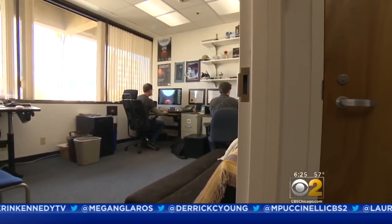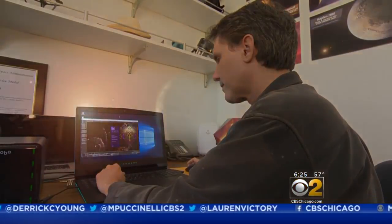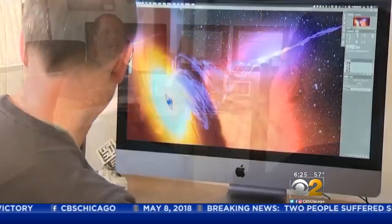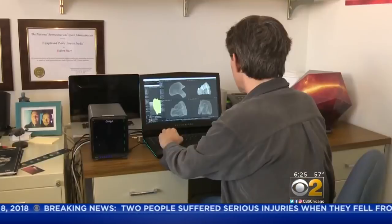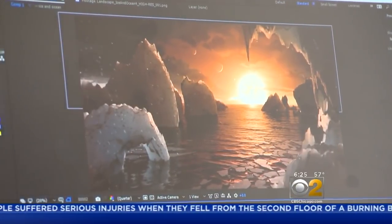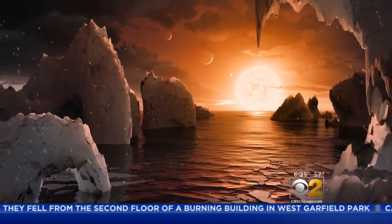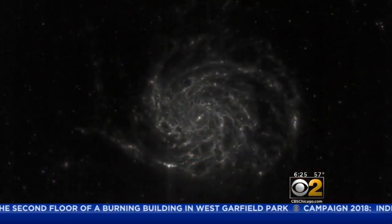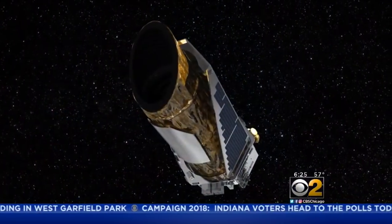In a small, bright office working side by side, Robert Hurt and Tim Pyle bring the universe to life. Robert is an astrophysicist turned artist. Tim, once a Hollywood animator, is now a planet illustrator. Together they produce some of NASA's most popular images, from renderings of how planets light years away could look to actual photos of stars and galaxies captured by NASA's powerful telescopes.